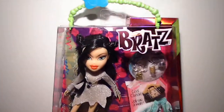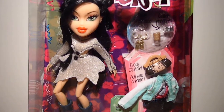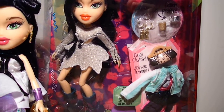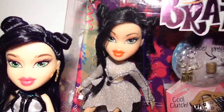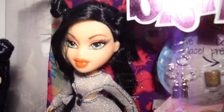So for the review, I have my Metallic Madness Jade out of her box right here so we can talk about the differences between the two of them. She has different eyebrows as you can see.